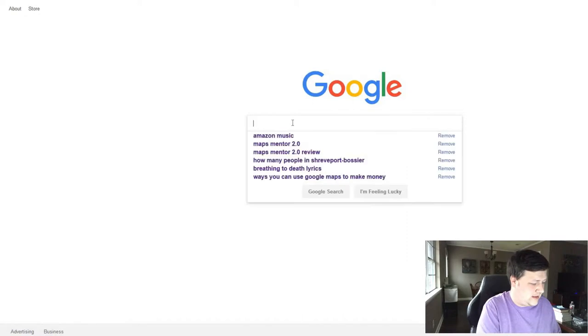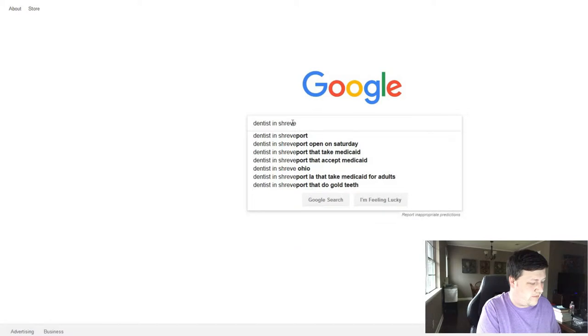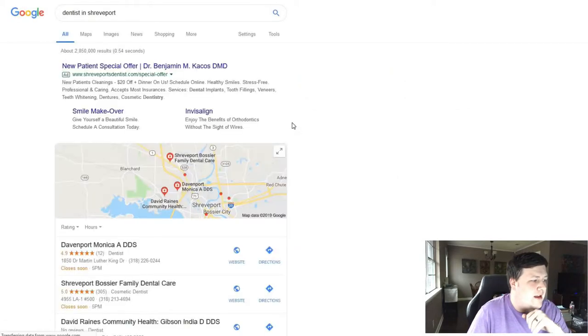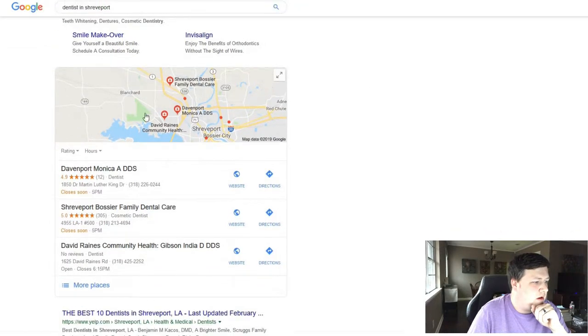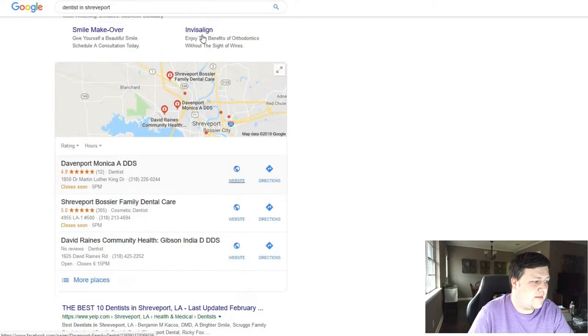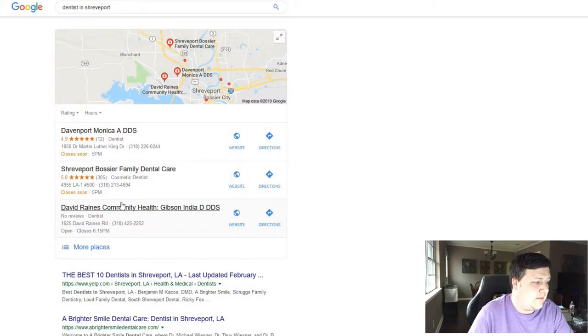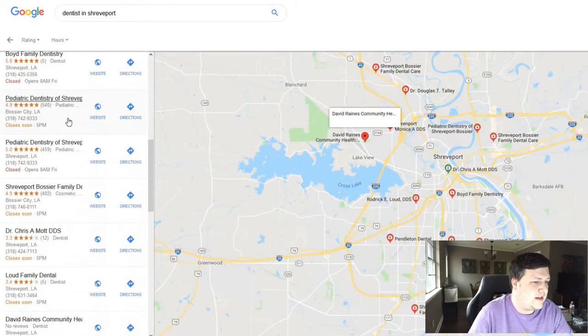So let's say I want a dentist in Shreveport, because that's where I'm currently living. As you can see, you've got your ads here, but then you have the map showing some dentists, and then you have these three that are listed — these are the big three in Maps. This is the first thing people see without having to click anything else, and most of the time these three get most of the traffic. If you click on 'more places' then you'll have a full list of all the dentists in the area.